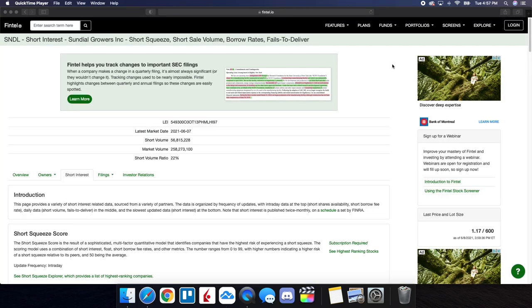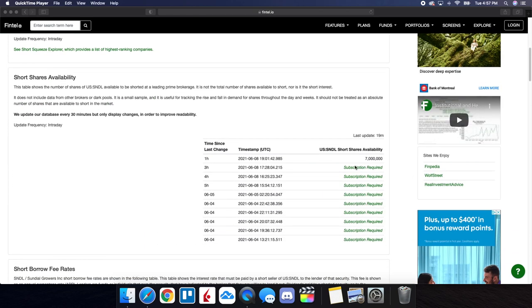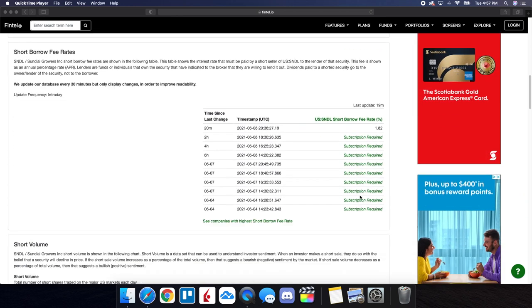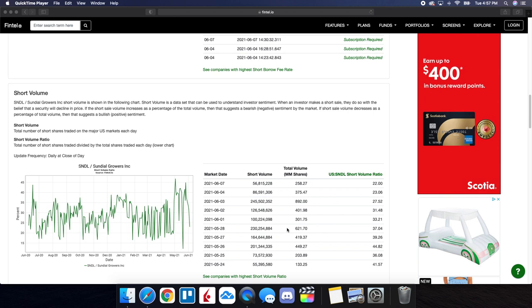We're on Fintel taking a look at the short interest information for SNDL Sundial Growers. The short volume ratio is at 22%, taking the close from yesterday. Out of 258.2 million shares traded, 56.8 million of those shares were actually sold short — very significant. Short shares availability is at 7 million, and the short borrow fee rate is at 1.82%. Looking at the history of the short volume ratio, it is going down — from 44.82% as far back as May 26th all the way down to 22%, so it's gone down by just more than half.